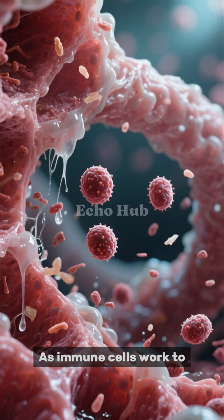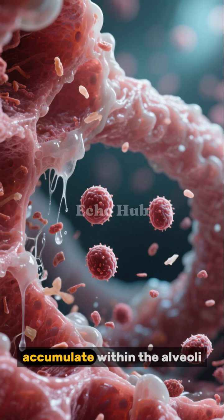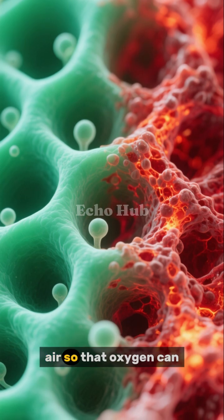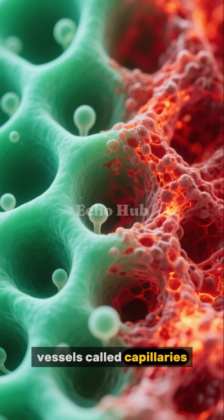As immune cells work to eliminate the microbes, fluid, mucus, and cellular debris start to accumulate within the alveoli. Normally, these air sacs should remain open and filled with air so that oxygen can easily pass into tiny blood vessels called capillaries.